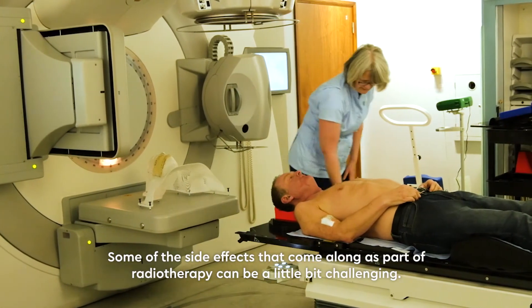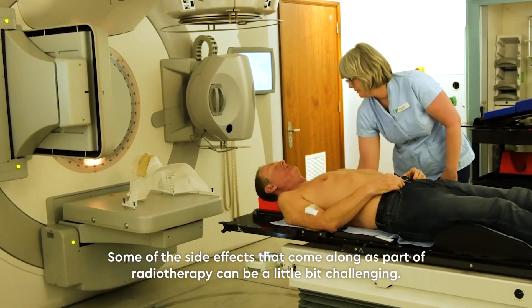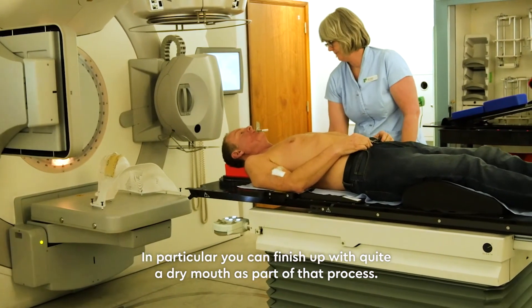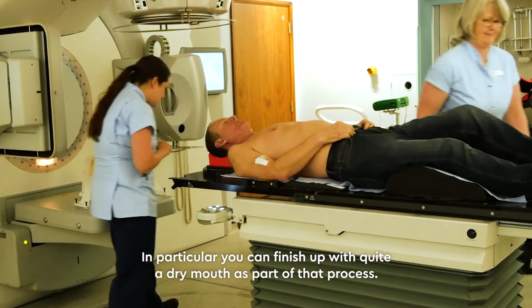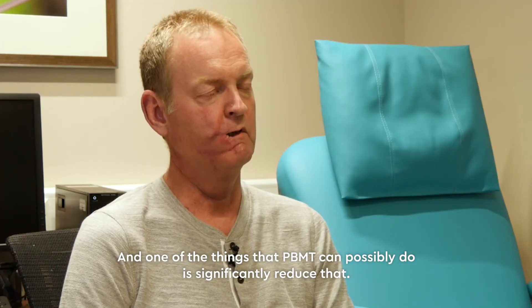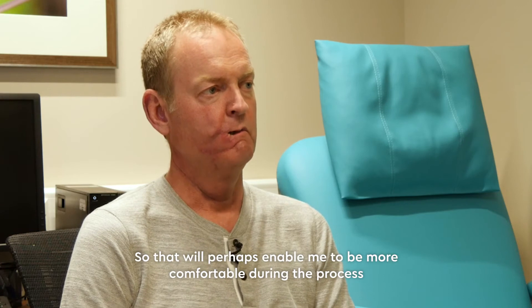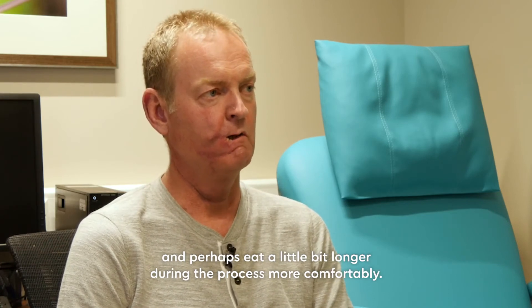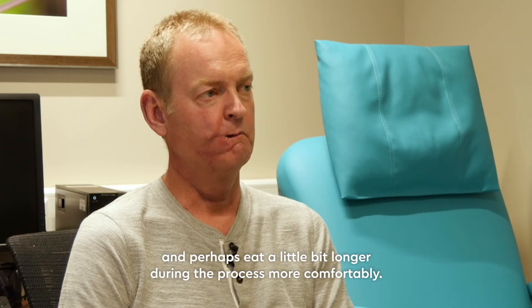Some of the side effects that come along as part of radiotherapy can be a little bit challenging — in particular, finishing up with quite a dry mouth. One of the things that PBMT can possibly do is significantly reduce that, which will perhaps enable me to be more comfortable during the process and perhaps eat more comfortably for a little bit longer.